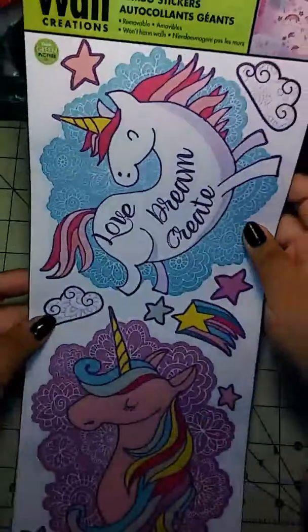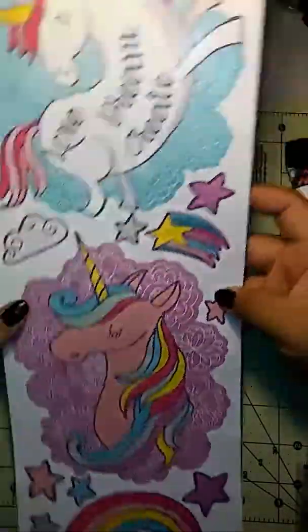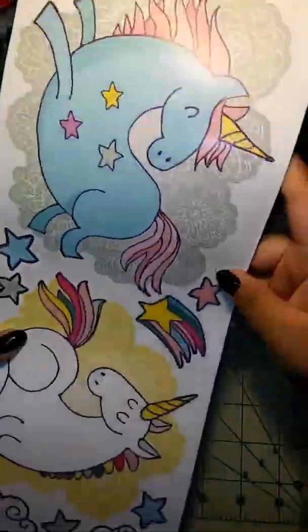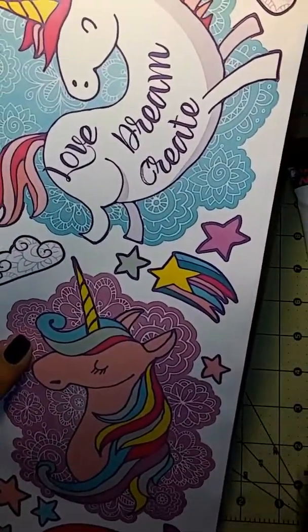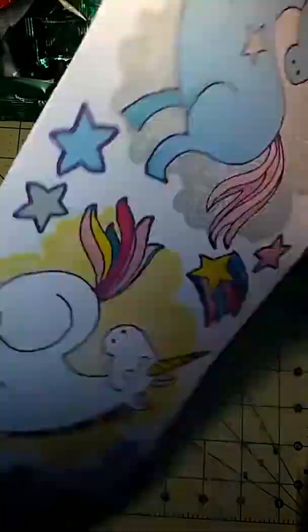I also picked up one of these unicorn wall creations. I'm not necessarily going to use it on my wall — I probably will put one up — but I also want to try to make something like a flip book with it. So I picked that one up.